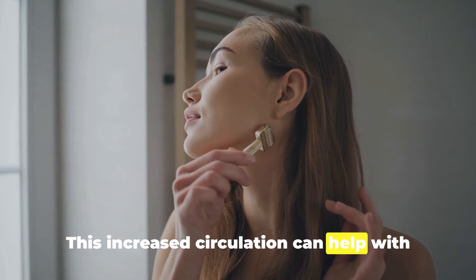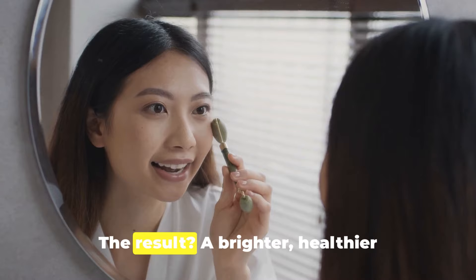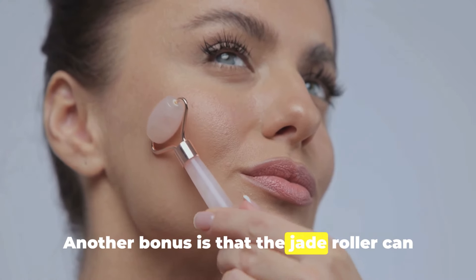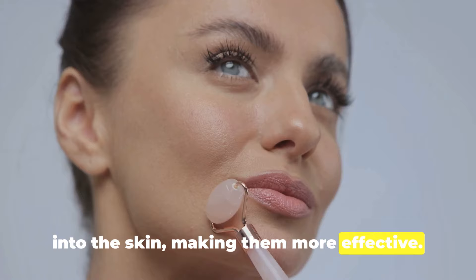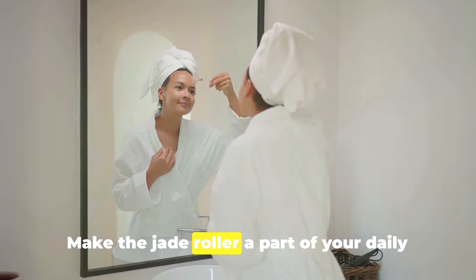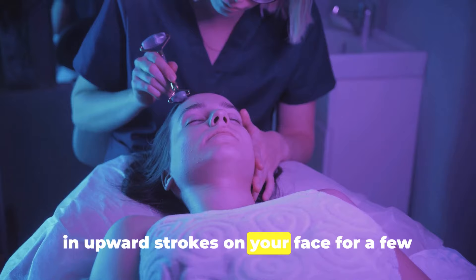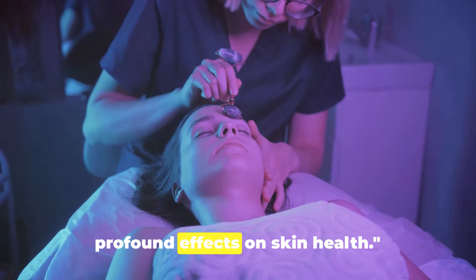This increased circulation can help with lymphatic drainage, reducing puffiness and inflammation, resulting in a brighter, healthier complexion with a natural glow. The jade roller can also help skincare products penetrate deeper into the skin, making them more effective. Consistency is key — make the jade roller a part of your daily skincare routine, rolling it in upward strokes on your face for a few minutes each day. A jade roller, a simple tool with profound effects on skin health.